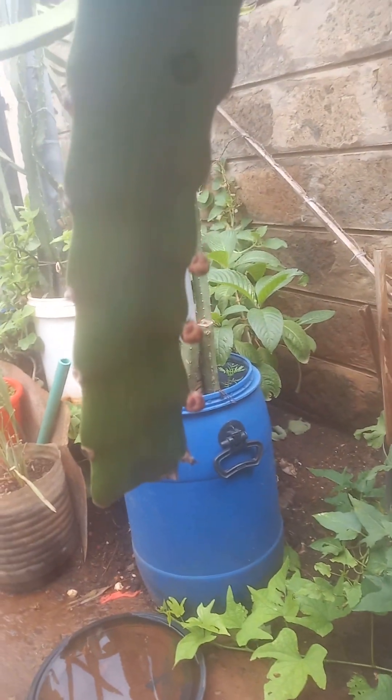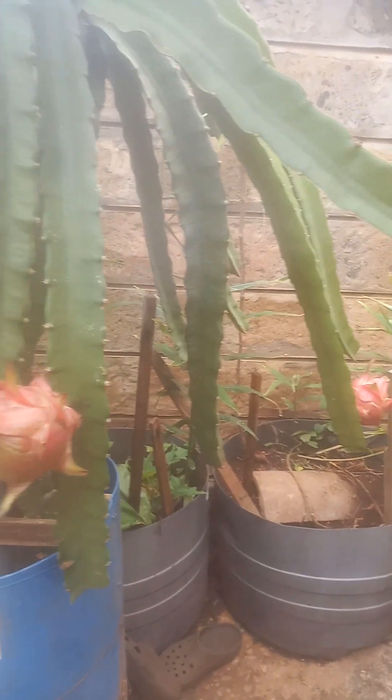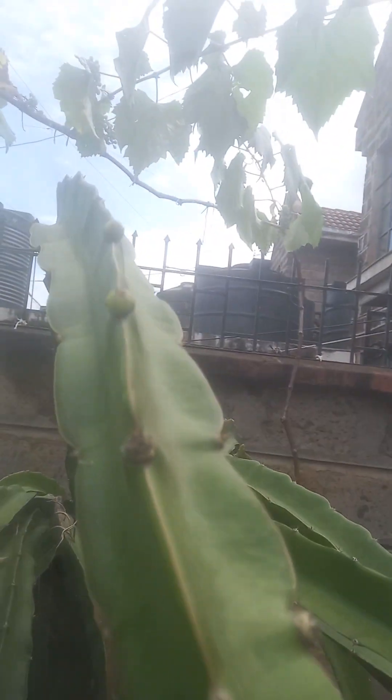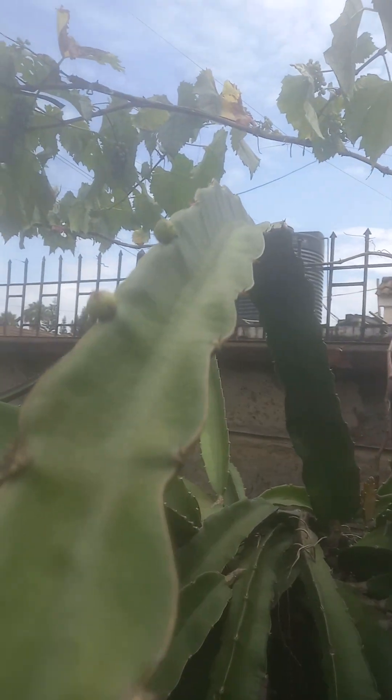Nevertheless, I'm happy to show you that there are other buds coming out. This is our Moroccan Red, and I've combined it with our Australian Golden Yellow. I'm happy to show you that we are also seeing buds of our yellow dragon fruit.